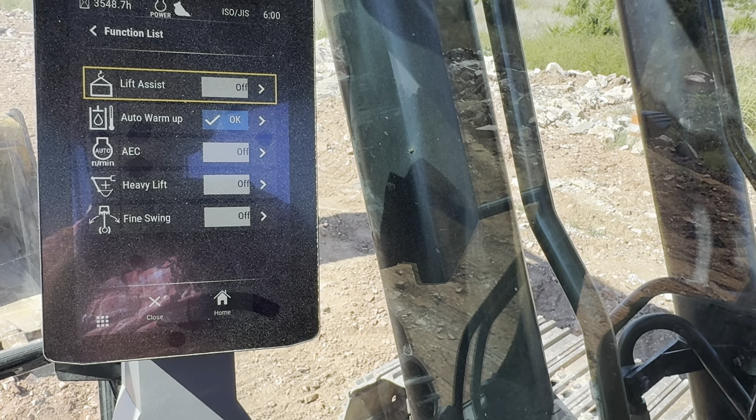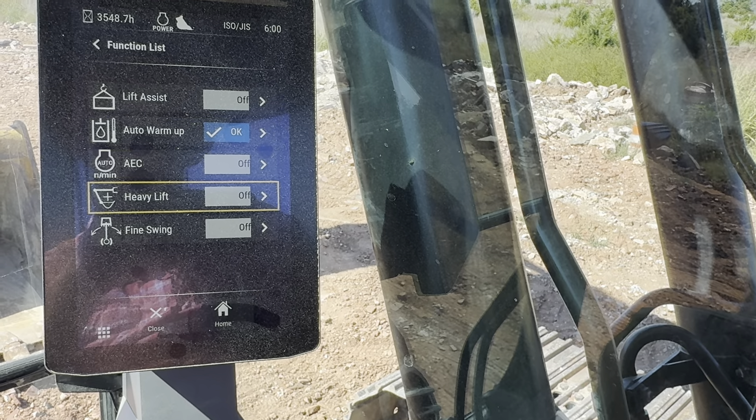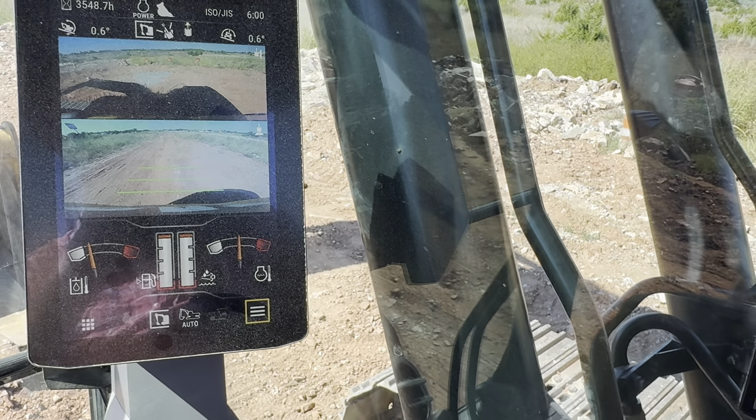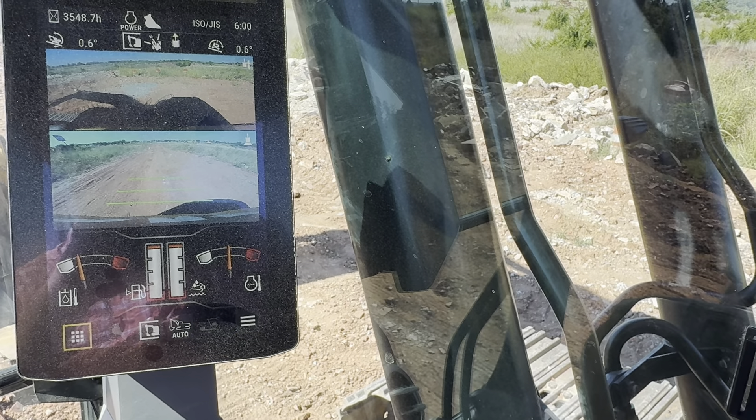Before we go, we'll go ahead and show you how to change the operator control pattern. I'll show you all the functions here so you can see everything it has.